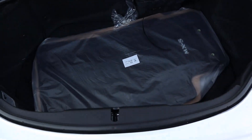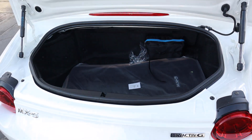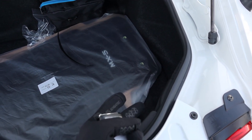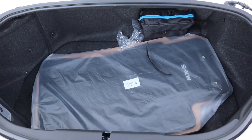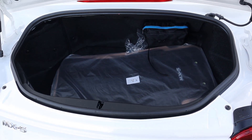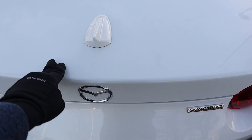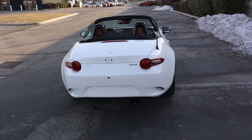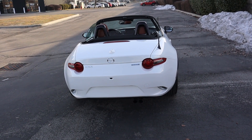The cargo space back here is actually pretty decent for how tiny this car is. With the soft top you get a really decent cargo space, whereas with the RF the cargo space is limited a little bit. I love the actuation on the opening and closing of the trunk — it just feels really sturdy, kind of hard to explain, but it does.